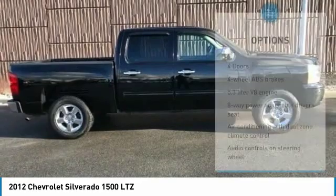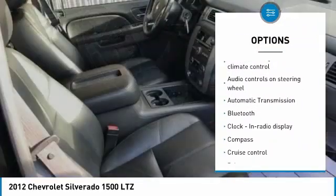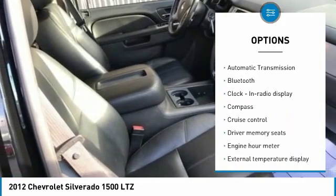Here are some of this vehicle's great options: traction control, passenger airbag, Bluetooth, power steering, automatic transmission, cruise control, and compass.